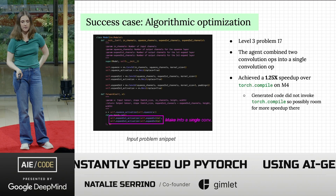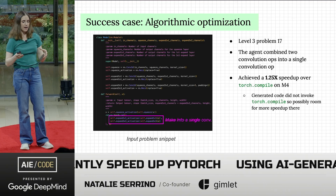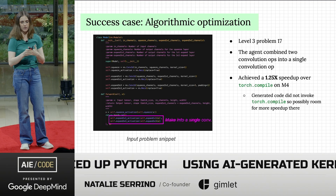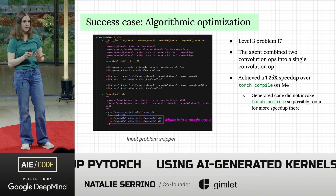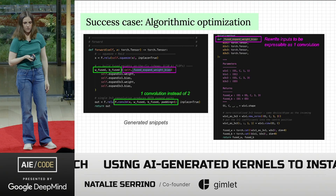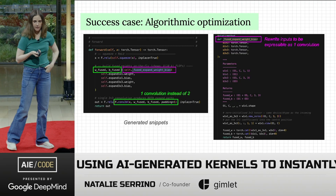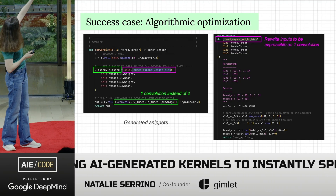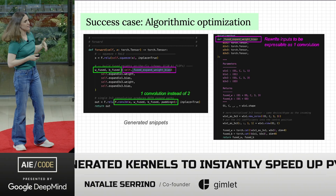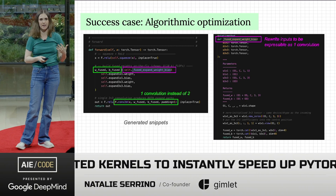There's also an interesting algorithmic optimization case — a level three problem — where the agent figured out it could combine two operations into a single operation at the PyTorch level, not even using low-level kernels. It rewrote it as Python code calling a single convolution, which is more efficient because you don't have to launch as many ops.